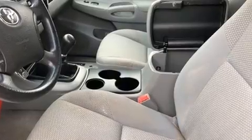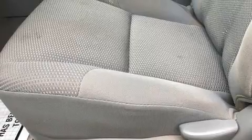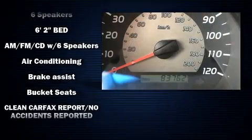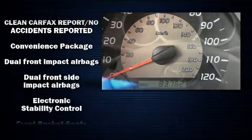Toyota ensures the safety and security of its passengers with equipment such as dual front impact airbags, front and side impact airbags, traction control, brake assist, anti-whiplash front head restraints, ignition disabling, and ABS brakes.